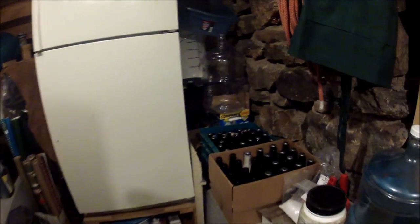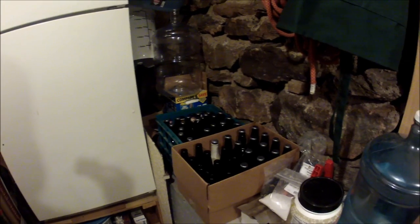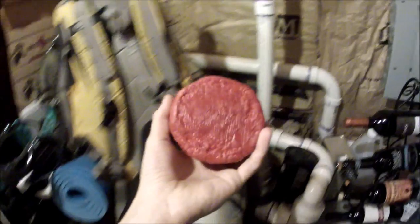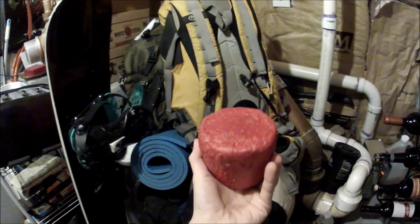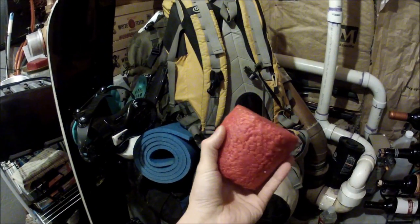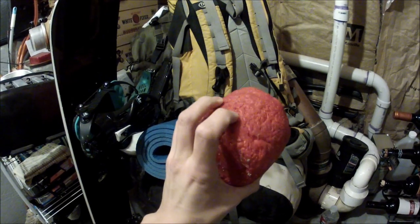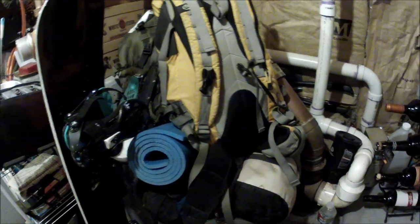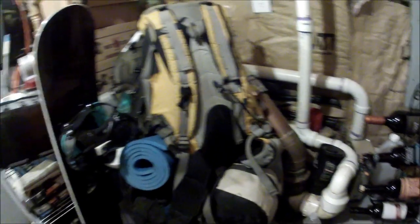I just wanted to give you a quick view of where I age all of my stuff. My girlfriend also made a Monterey Jack cheese a few months ago — she dipped it in wax and it's aging for a few more months; it should be ready in April. This is also where I ferment the sauerkraut that I've made.